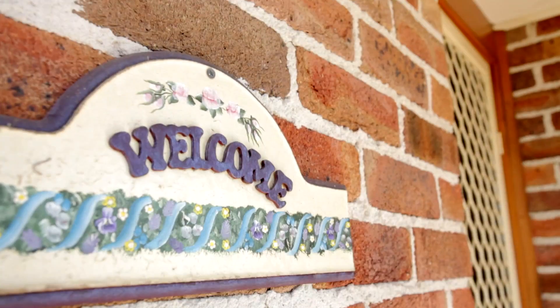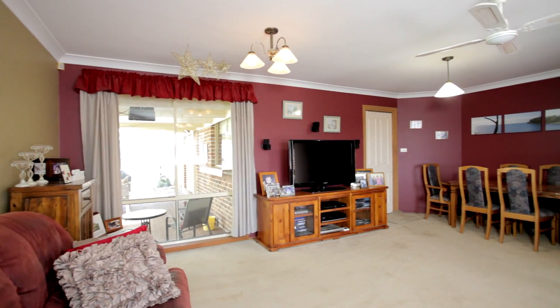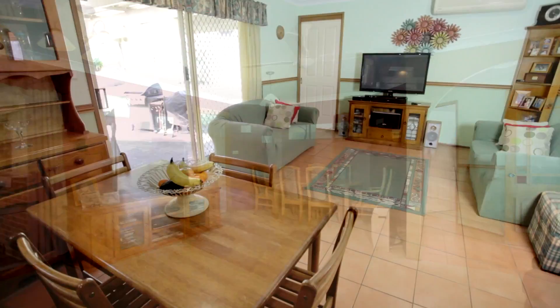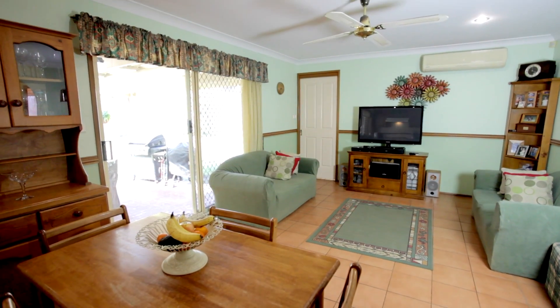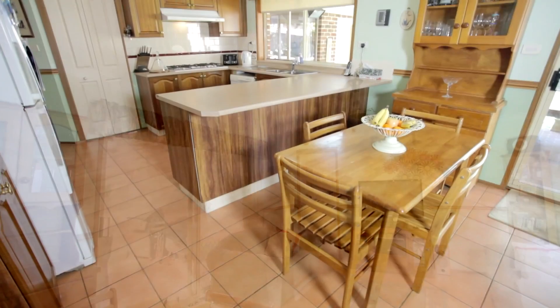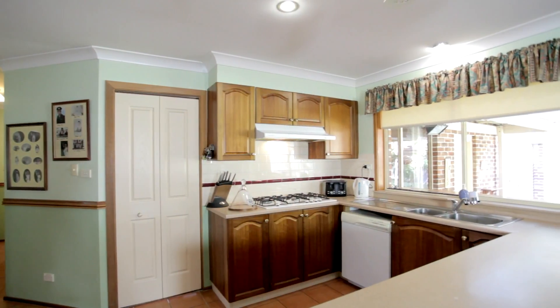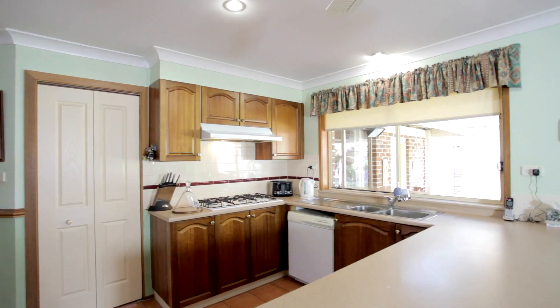This property oozes potential with its spacious living area, a formal dining room, open plan meals and also a family room. The kitchen is built in this beautiful classic timber with gas cooking, dishwasher and ample bench space.